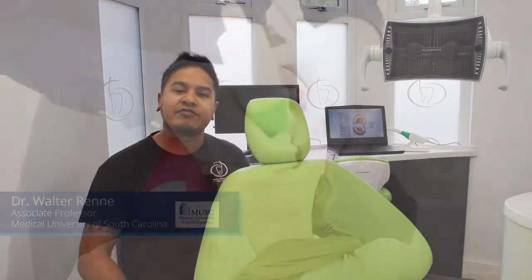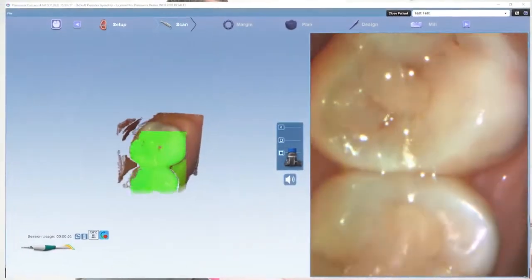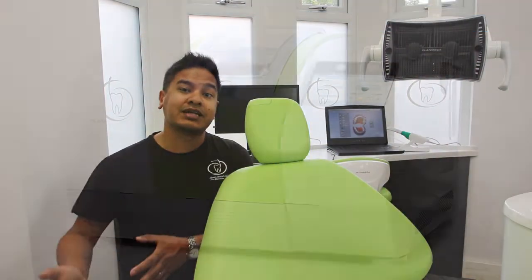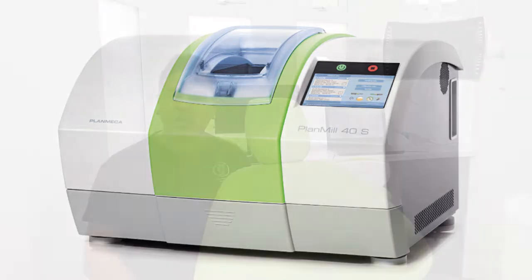Everything from using the Emerald intraoral scanner, to using the CBCT scanner, to using the CAD-CAM milling machine as well — everything is integrated nicely and it's very simple to use. The Pro Max also has the OPT function, so there are many uses for both the CBCT and the OPT side of things.